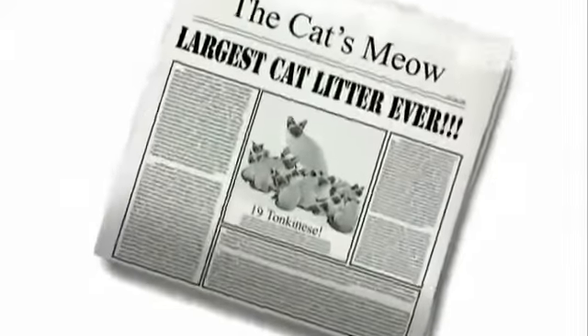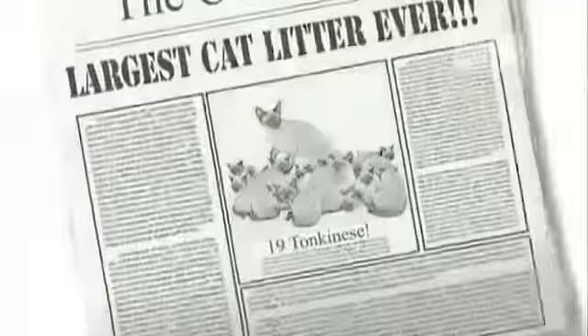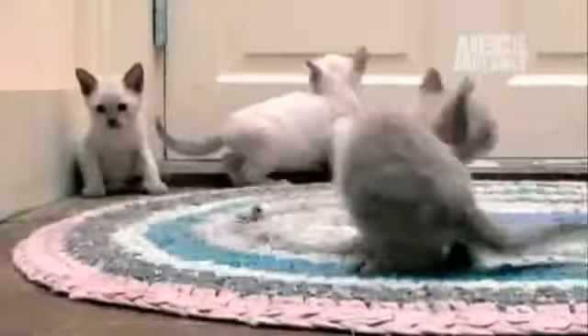And guess what? The largest cat litter ever born was to this breed — 19 little Tonkinese. The average cat has only five kittens in a litter.